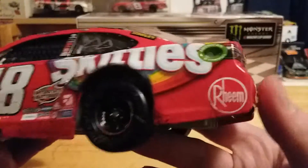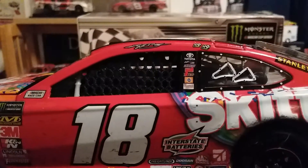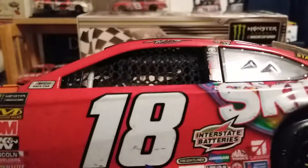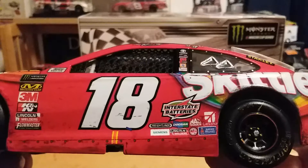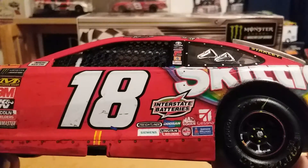On the side of the car we have REAM, Skittles on the quarter panel, Stanley on the C-post, and on the B-post we have Toyota Joe Gibbs. Snickers, Twix covered by some confetti, M&M's, Pedigree, American Heritage something, Interstate Batteries, Freightliner, Doosan, Mac Tools, Cessna, Siemens, and Lincoln Welders.